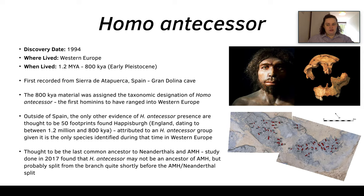The 800 kya material has been assigned to Homo antecessor, though we're not entirely sure about the 1.2 million year old material. They are known to be the first humans to have ranged into Western Europe. Outside of Spain, the only other evidence of Homo antecessor is 50 footprints found in Happisburgh in England, also dated to 1.2 million to 800 kya, attributed to this ancestor group as it was the only human species identified in Western Europe at that time.